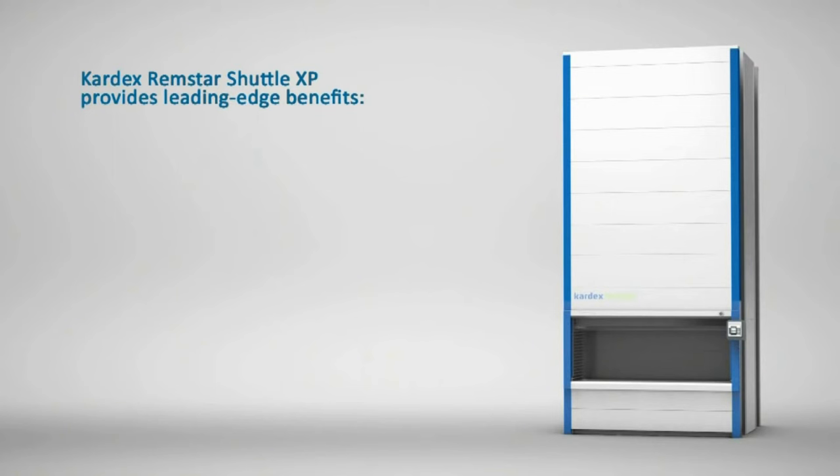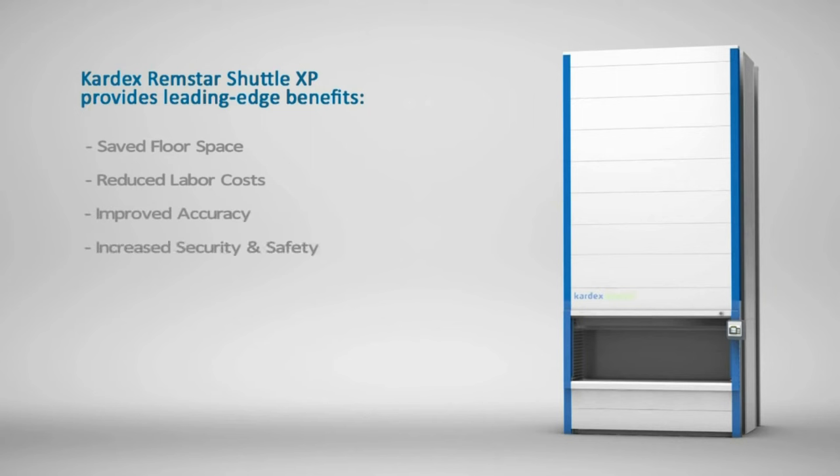Kardex Remstar Shuttle XP provides leading-edge benefits: save floor space, reduce labor costs, improved accuracy, increase security and safety, better ergonomics, flexibility, modularity, and reliability.